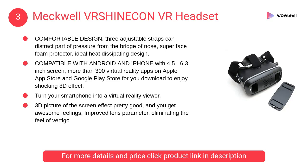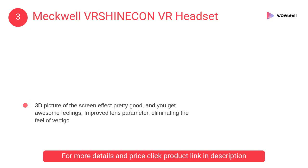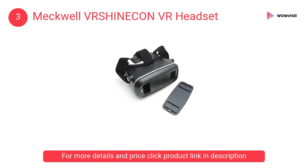At Number 3: Mekwell VRSHINECON VR Headset. Three adjustable straps can distribute part of the pressure from the bridge of your nose. It features a super face foam protector and an ideal heat dissipating design.